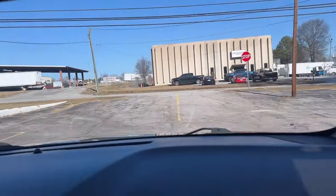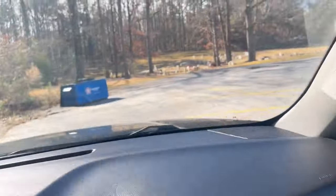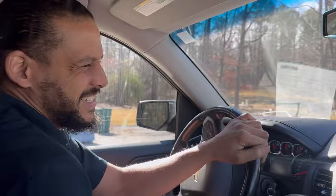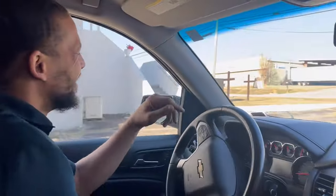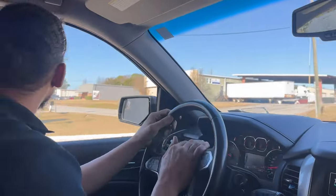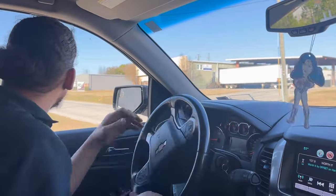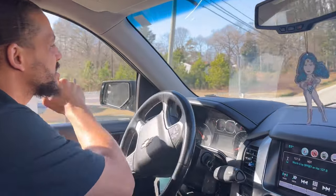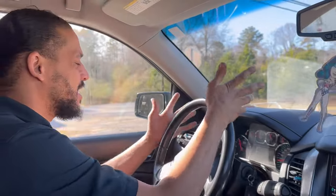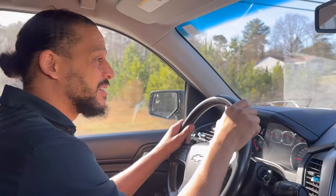I heard it. Let me try again. Wow, that sounds awful. Let me take this thing back. Got the noise verified. Now it's time to take it back and we are going to inspect this thing together like always. I'll see you back at the shop.